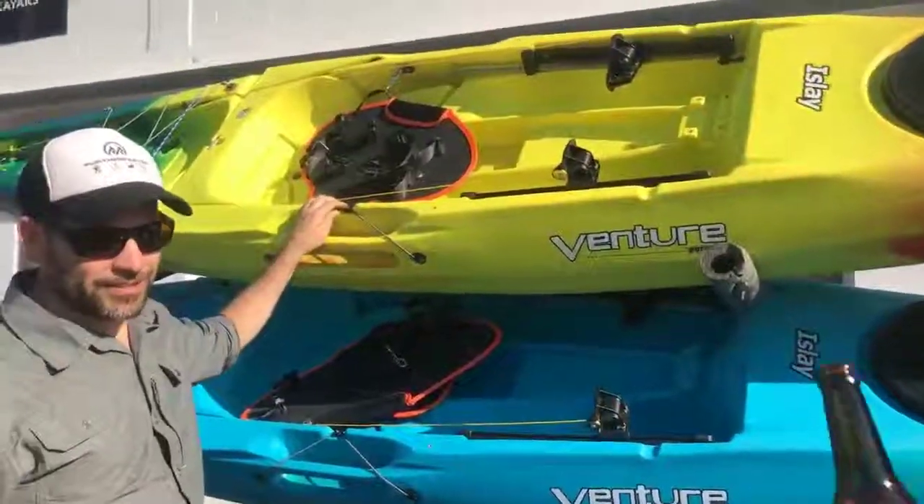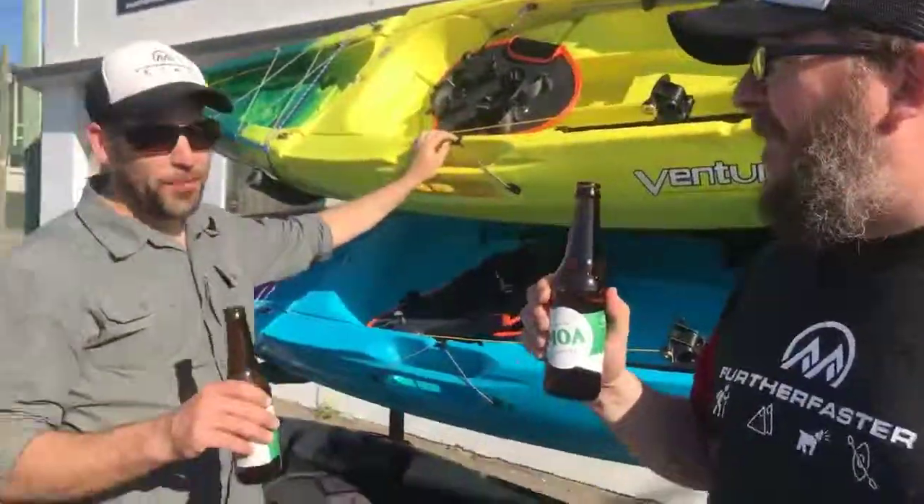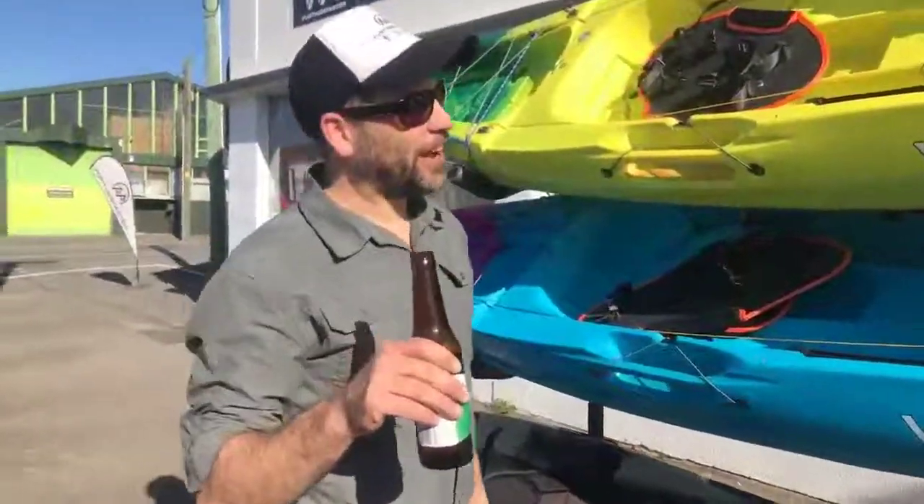First, the beer — Beer Mower IPA, a classic. I think we had this last week as well, we're still finishing it off. Pretty perfect on a hot day after unloading tons of kayaks.